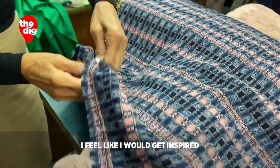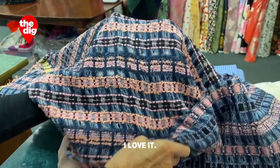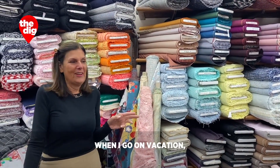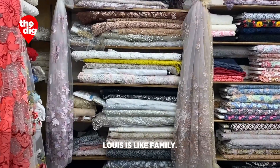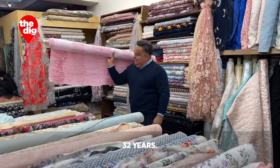I feel like I would get inspired working in here every day, seeing all the colors and textures. I love it. Louis always says when I go on vacation, he says you're gonna last three days. Louis is like family — Louis, you've been here for 32 years.